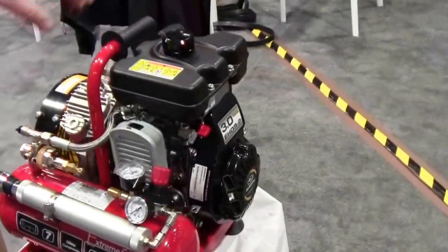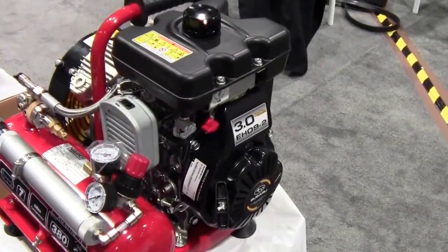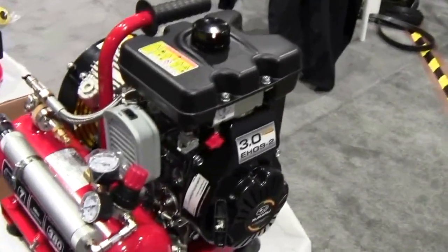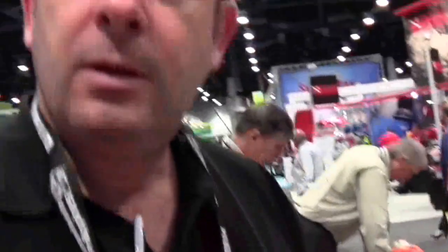It uses a 3-horsepower Subaru motor — very efficient and a very beautiful compressor. It's very popular in the Caribbean, used for artisanal fishing, and also used in salmon farms in South America, supporting two divers at a time.